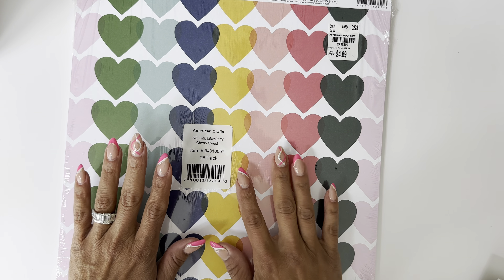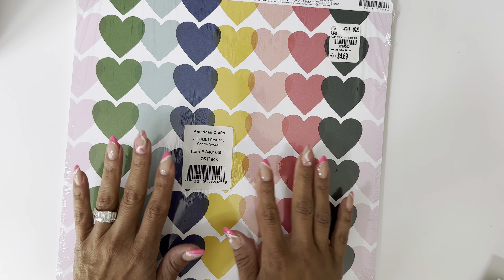Hello crafty friends, it's Erica, ScrapDiva29. Welcome back to my channel. Today I'm coming back on with a Tuesday morning haul.